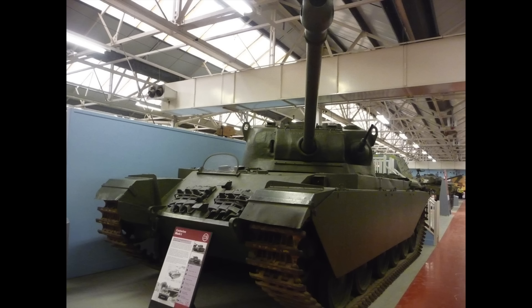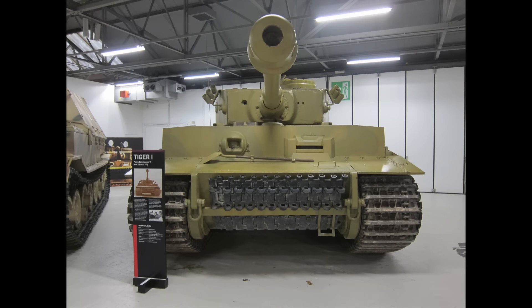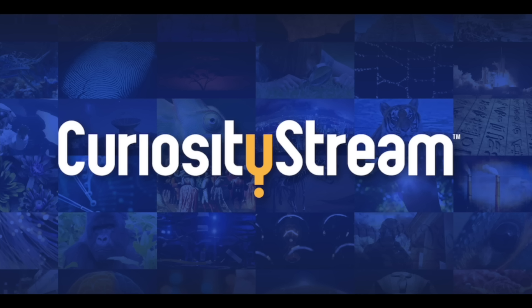Centurion versus Tiger — sounds like a made-up scenario, doesn't it? But in reality, it was supposed to have happened.